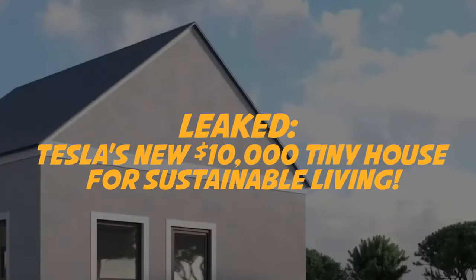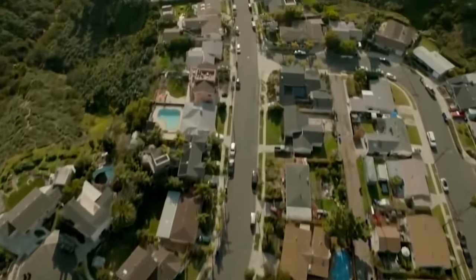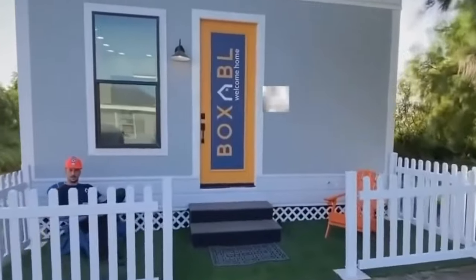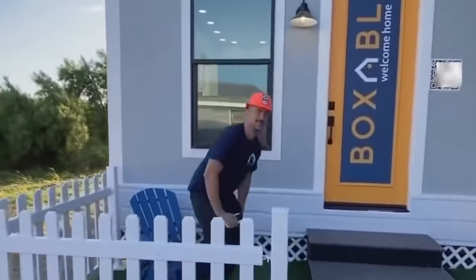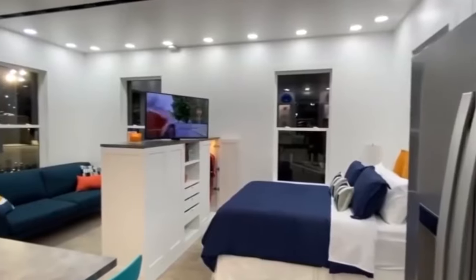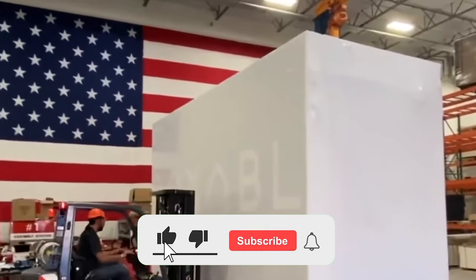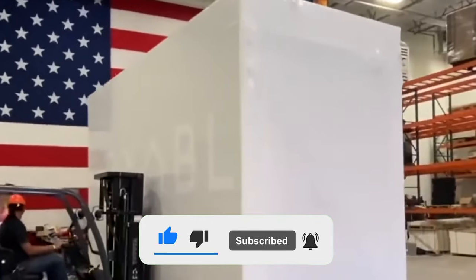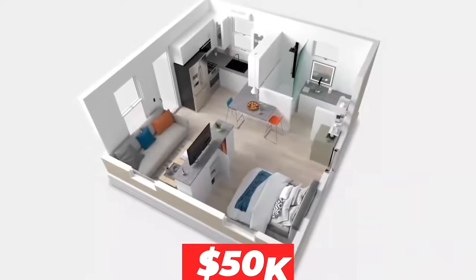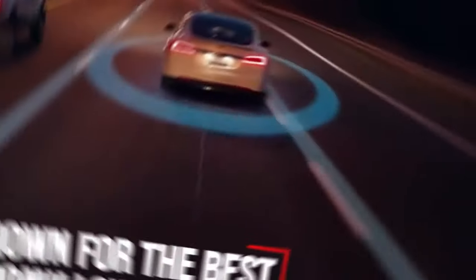Tesla's new ten thousand dollar tiny house for sustainable living has been leaked. Tesla has already built a tiny house on wheels and took it across the road in Australia. The tiny house design is powered by 100% renewable energy, showing how Powerwall and solar can seamlessly integrate to power an entire tiny home. The Tesla tiny house is a good example of what it means to be self-powered.